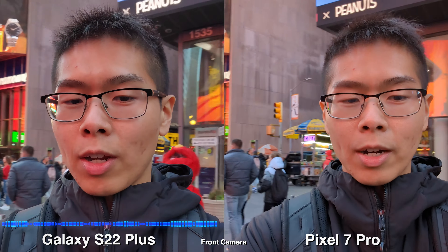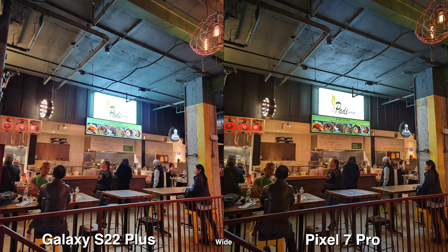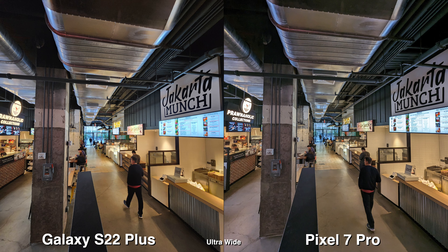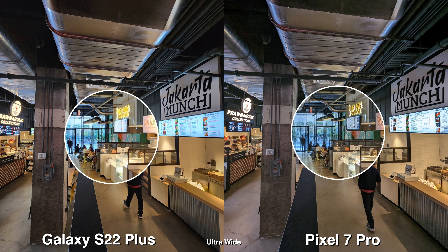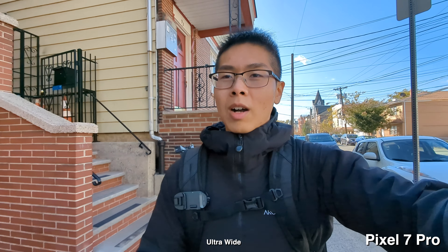This is what it sounds like on a Pixel 7 Pro with speech enhancement on. Testing 1, 2, 1, 2. This is what it sounds like on a Galaxy S22+. Let's do another mic test in a more noisy environment. Testing 1, 2, 1, 2. This is what it sounds like on a Pixel 7 Pro with speech enhancement on. Testing 1, 2, 1, 2. This is what it sounds like on a Galaxy S22+.